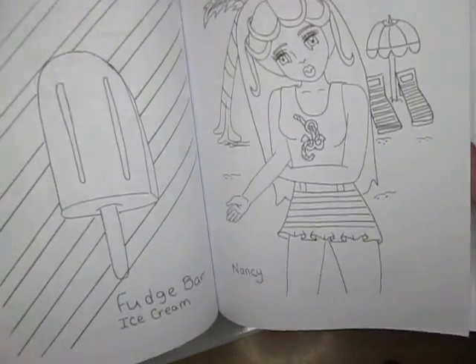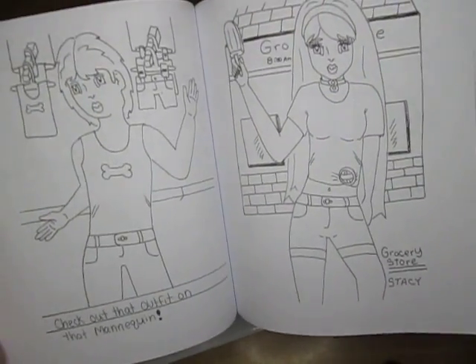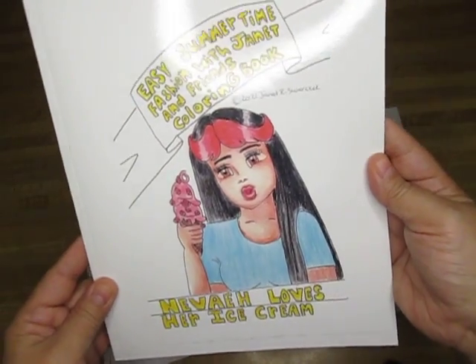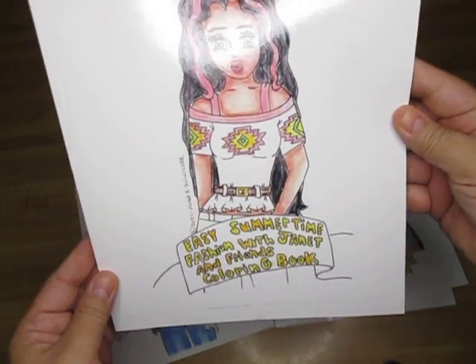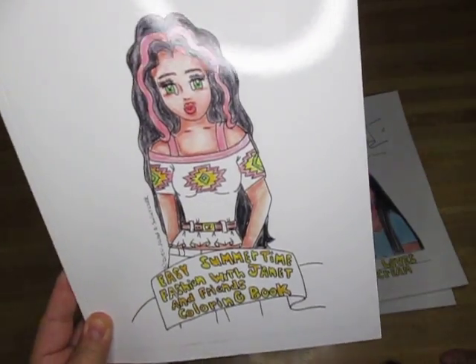So yeah, I had fun making it. These are all freehand, you guys, and they're all copyrighted. This was going on the web page or the website as well. These ones are already out there but it is another 'Easy Summertime Fashion with Janet and Her Friends.'